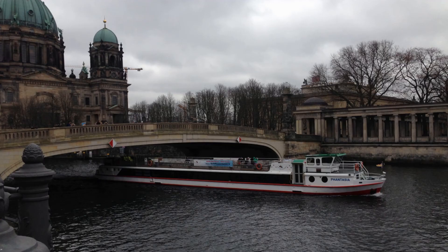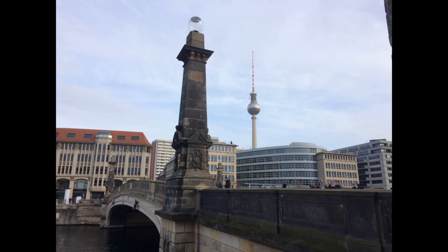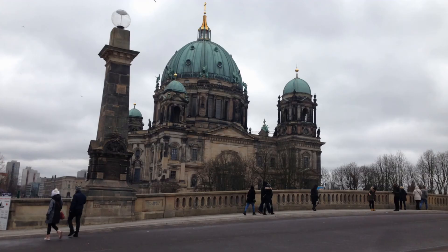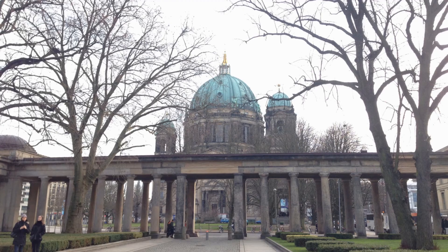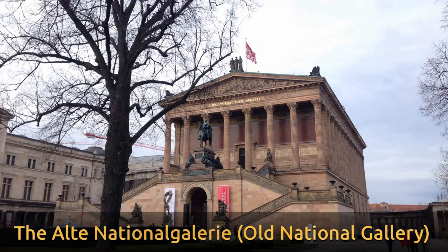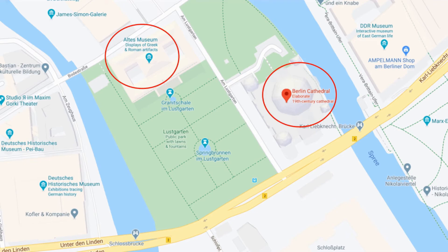This is the Berlin Cathedral. Berlin Cathedral is the common name for the Evangelical Supreme Parish Church in Berlin. The Alte Nationalgalerie is an art gallery showing a collection of neoclassical, romantic, Biedermeier, impressionist and early modernist artwork, part of the Berlin National Gallery, which in turn is part of the Staatliche Museen zu Berlin.